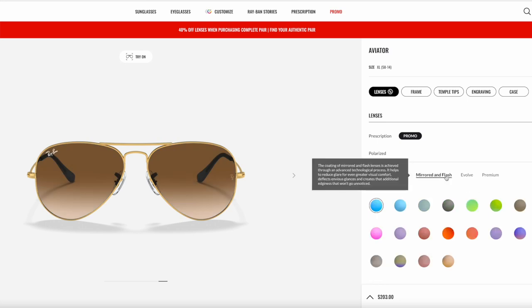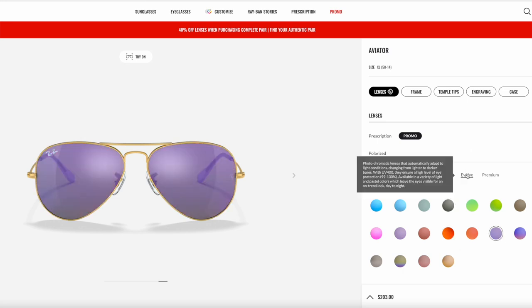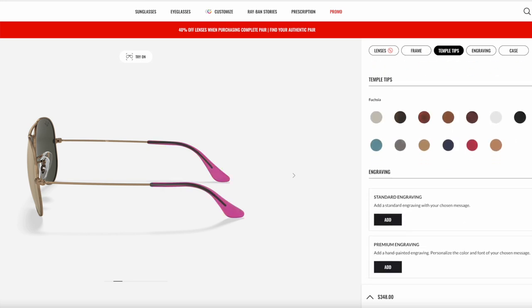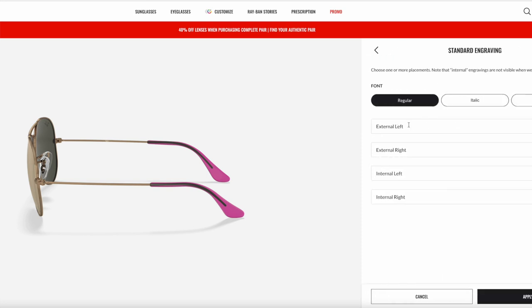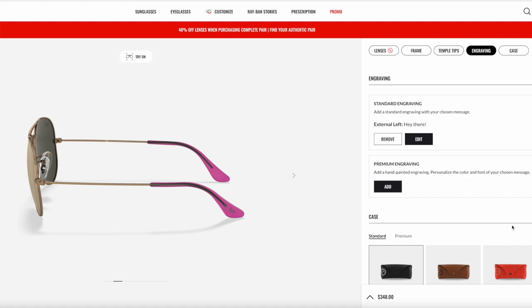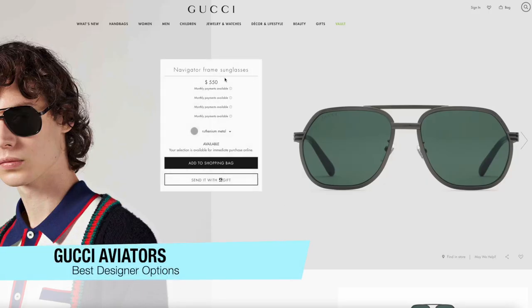They also come with free shipping to most places. They win my best overall because of their design, their versatility, their fashionable qualities, and because they use high quality materials that also offer UV protection and durability. Polarized sunglasses help improve your vision of color while reducing reflected bright light and glare — so what else do you want from sunglasses?